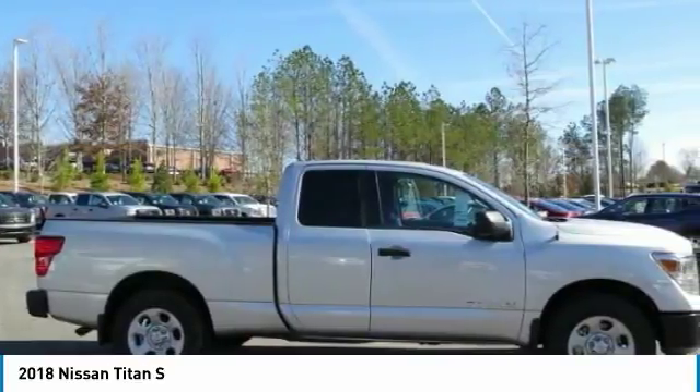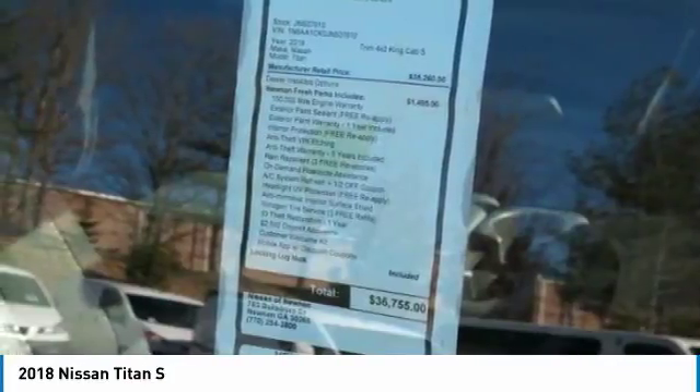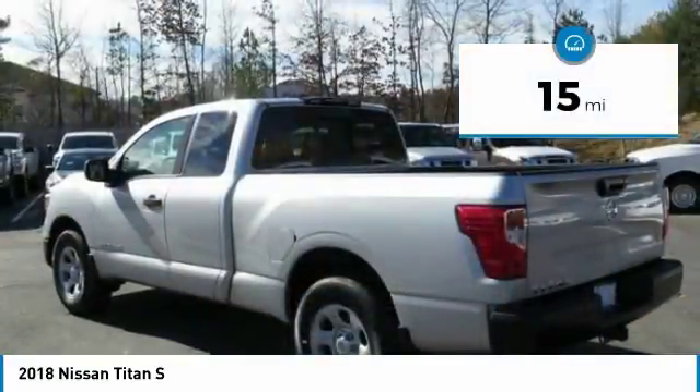But the benefits don't stop there. The massive interior cabin boasts a fold-up rear bench seat and a flat loading floor. When it comes to power and comfort, the Titan can't be beat. This vehicle has less than 100 miles.